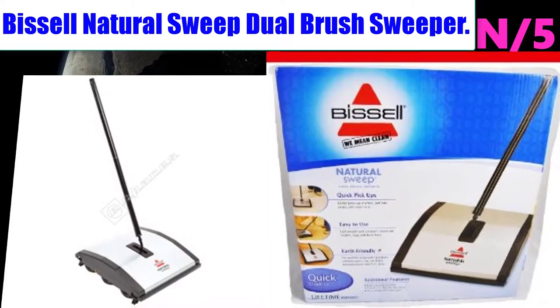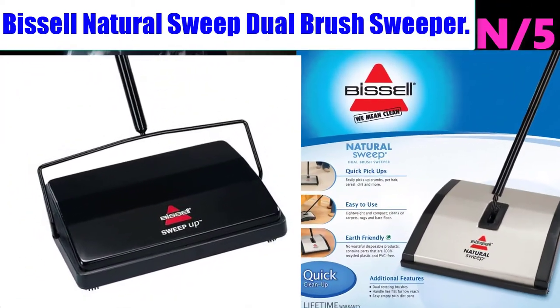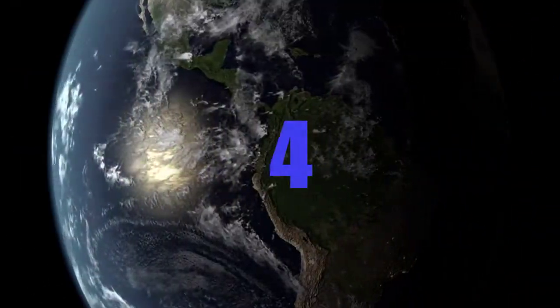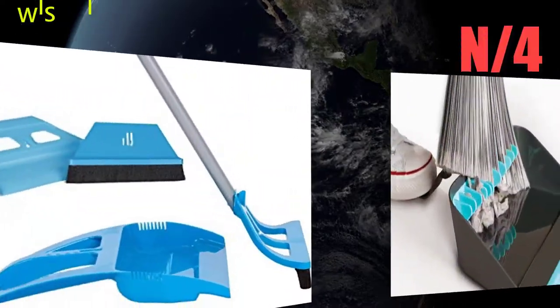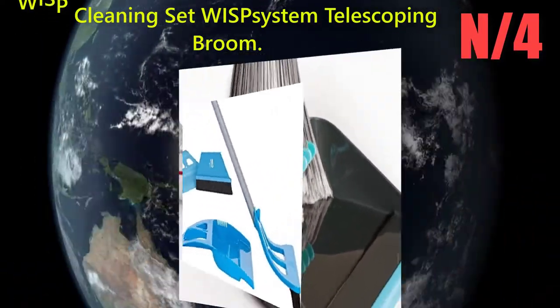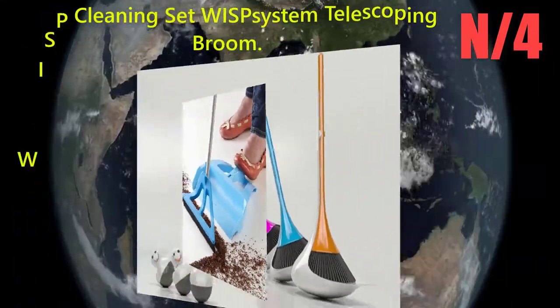Number 5: Broom name - Bissell Natural Sweep Dual Brush Sweeper. This broom easily picks up crumbs, pet hair, cereal, dirt, and more. It is lightweight and compact, and cleans hard floor surfaces, area rugs, and carpet.